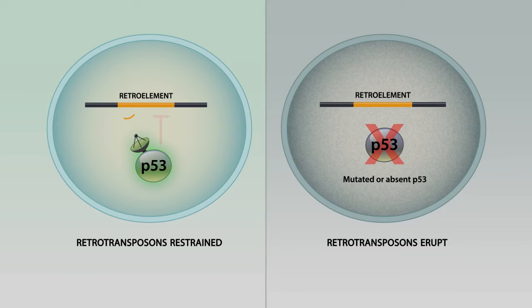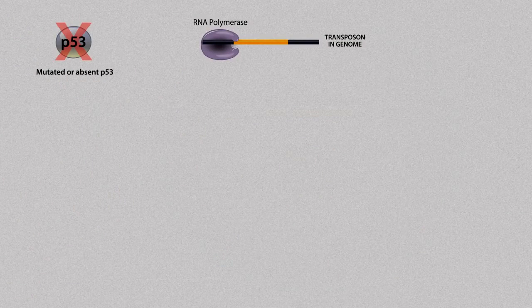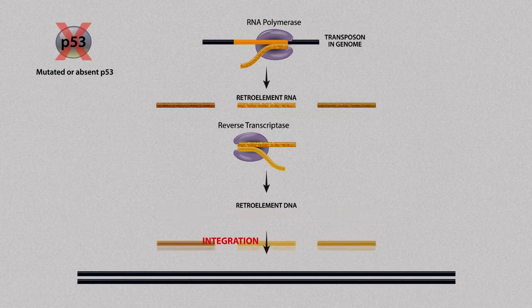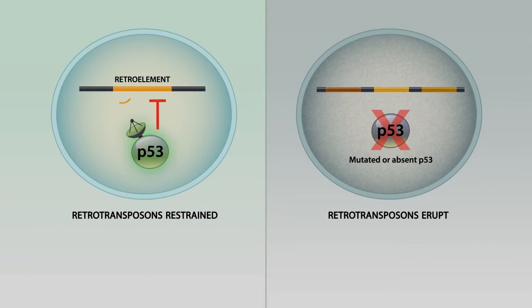On the right-hand side, where we have a mutant p53 gene, these retroelements — these transposons — are no longer inhibited or restrained. In the absence of p53, retroelements become highly active. What you can see in this cartoon is these retroelements becoming active by actually transcribing, turning that sequence of DNA into RNA. The RNA then becomes reverse transcribed by reverse transcriptase, and these copies reintegrate into the genome, causing highly destabilized genomes, which is in fact a hallmark of cancer genomes.